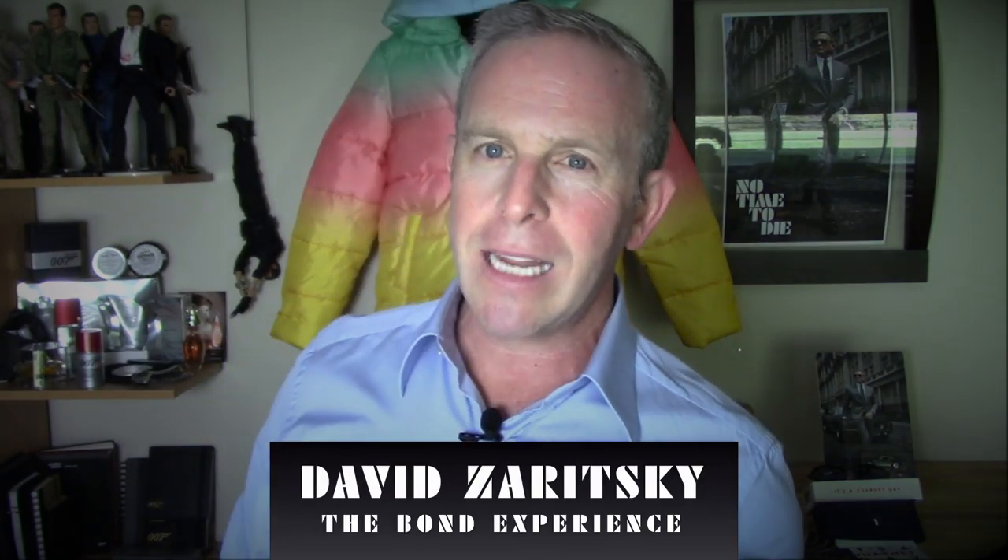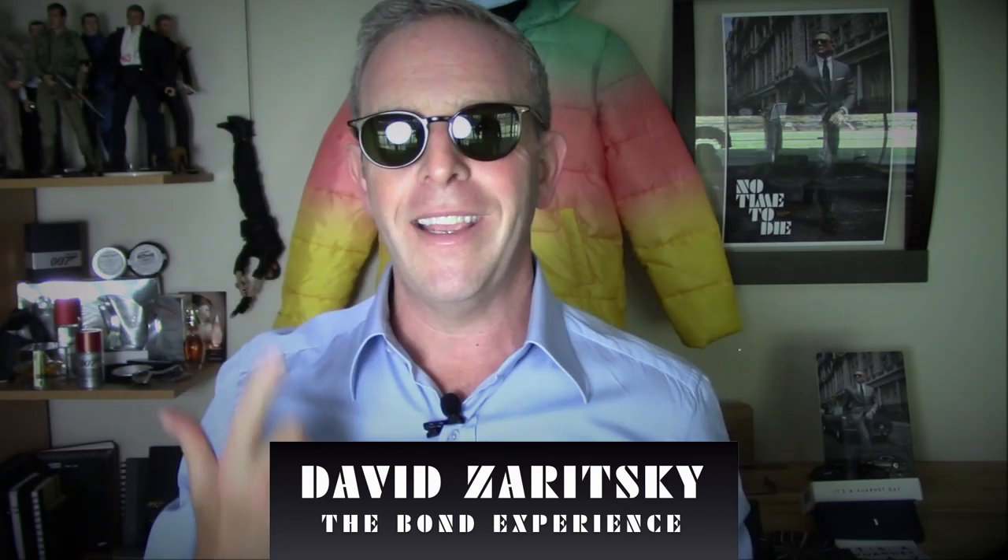Who knows, maybe we'll even see a fifth one — we'll review it if a fifth one comes up. Anyway, this has been David Zeritsky for The Bond Experience, and we will see you very soon. Take care. Thanks for watching this episode. If you want to be up on the latest from The Bond Experience, click subscribe to our channel — you're going to get all the latest and greatest information plus some exclusive content.